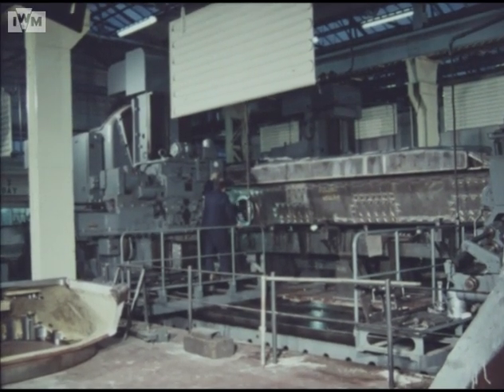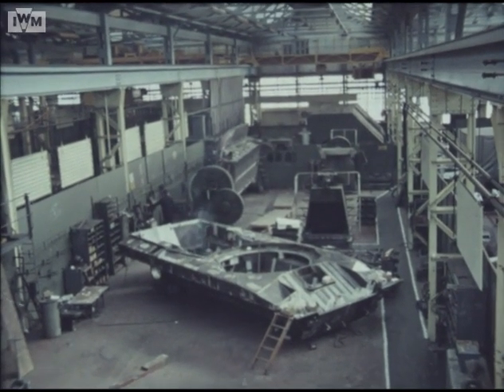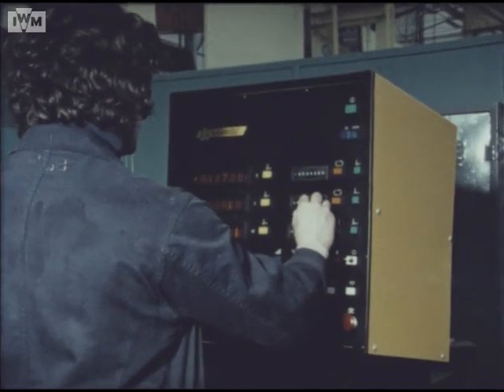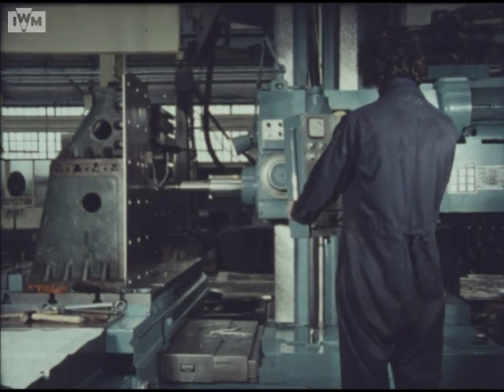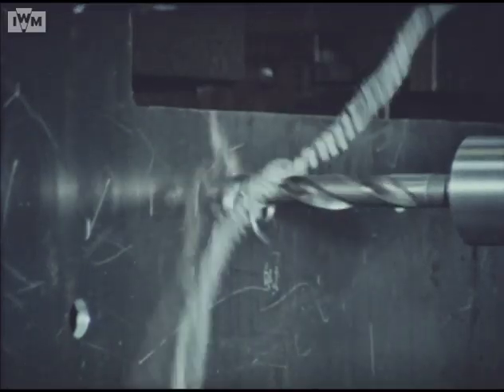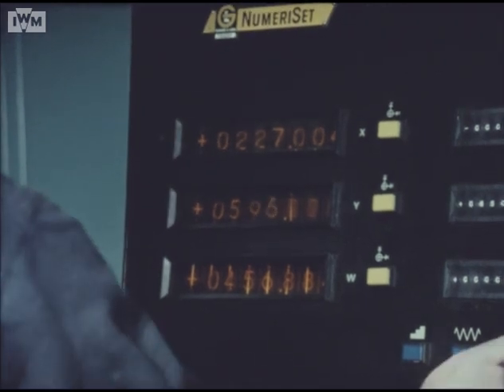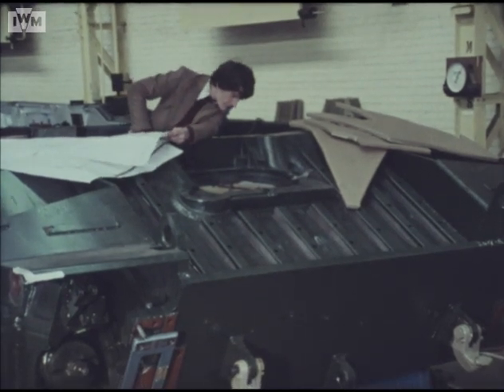The proving process extends right through manufacturing sequences, including Chobham armour. Numerically controlled machines have been programmed to drill the many plates involved. To ensure the maintenance of the exceptionally high level of protection, the design of the armour and its attachments have been carefully refined in production. The first trial assembly to a Challenger 2 proving vehicle has been successfully completed.